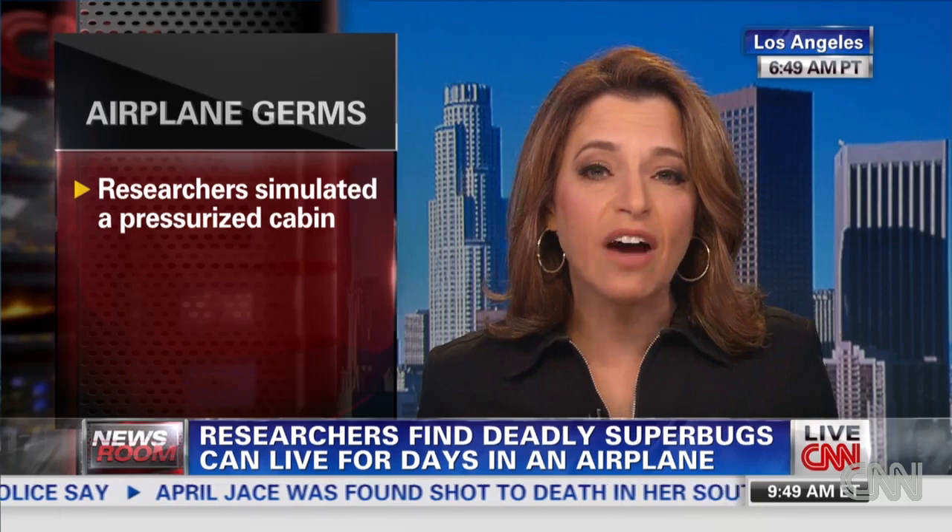They found out that MRSA, which is a bug that is resistant to regular antibiotics — which is what makes it so scary — can live for five days on those window shades. Those window shades that you touch to pull up and down. Don't get a selfie of yourself sitting by that window shade and touching it.